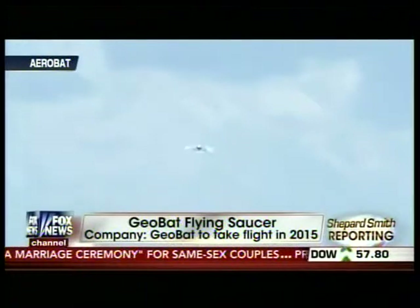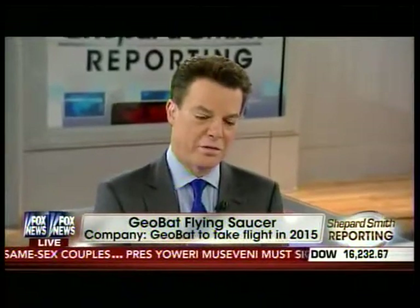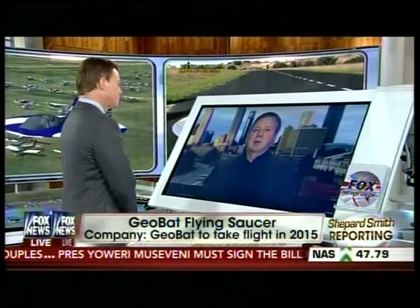So you're going to put this thing up in the air in 18 months. Who can get up in the air in it, and how do they do that? Well, you can go to Indiegogo.com and search for Geobat — you'll go right to it. There are different venues for donations, and if you want to ride in it, I believe you pay $1,000.